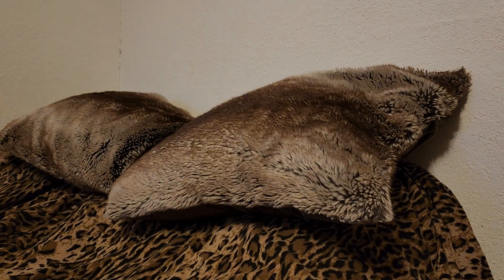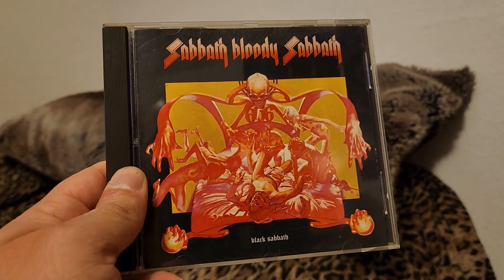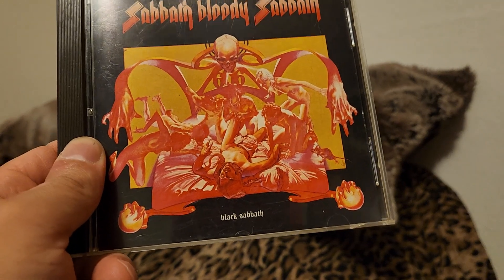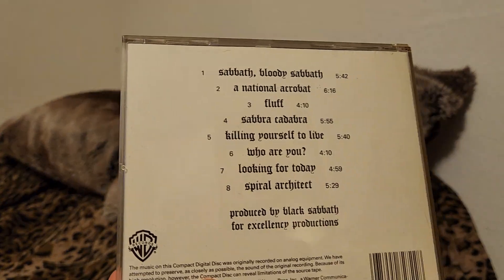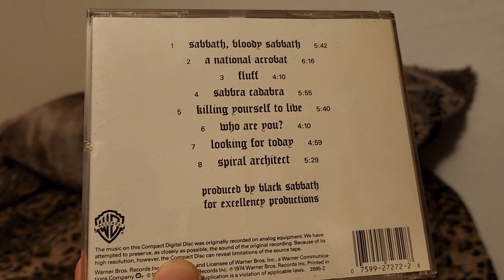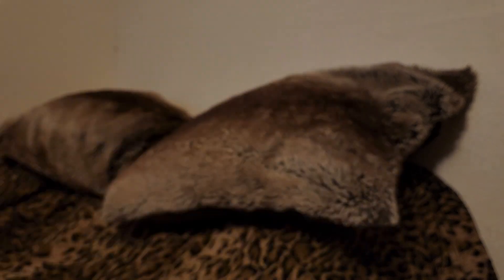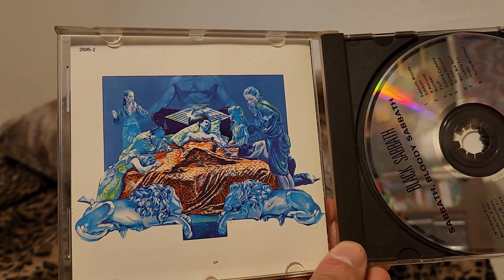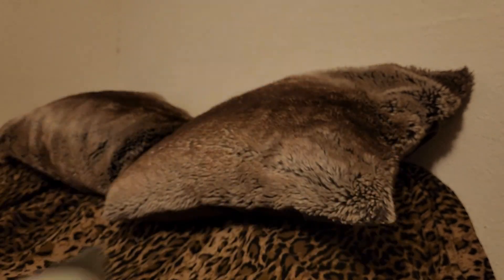I think this is a Warner edition — Sabbath Bloody Sabbath. Just an awesome image on the cover — an evil monster. Very metal album cover. So we have the title track, Cyber Cadabra, Killing Yourself to Live — what a good album from '74. I'll show the inside; there's another cool image in there, a man dying in bed or something. There's the CD, just like the 1988 versions, but that spindle's broken.